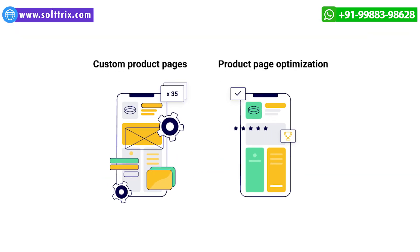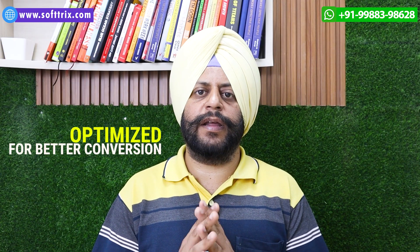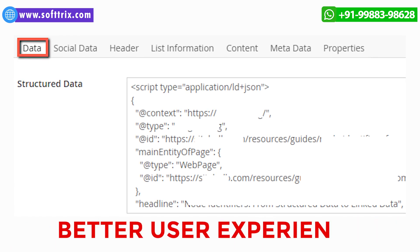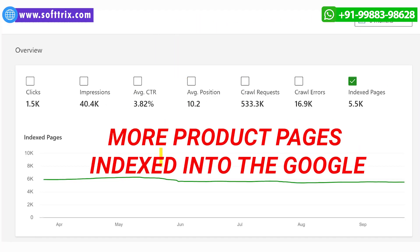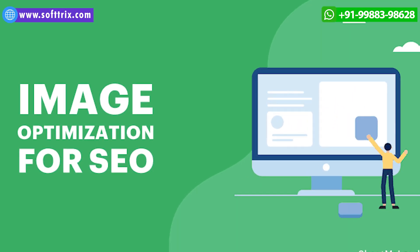Product pages on the website were optimized for better conversions. Structured data was also implemented for better user experience. Product descriptions were modified and improved based upon targeted keyphrases. The idea was to get more product pages indexed into Google. A lot of focus was put into optimizing the images, and improving the quality of those images was also a priority.